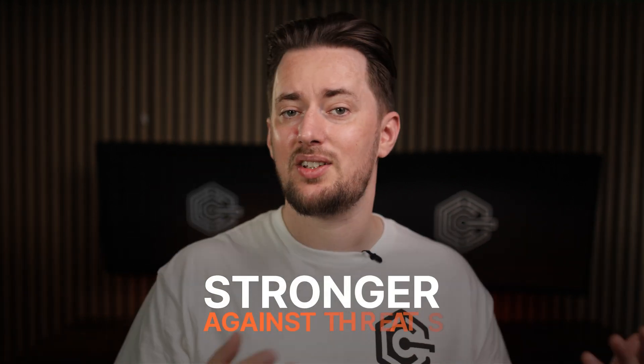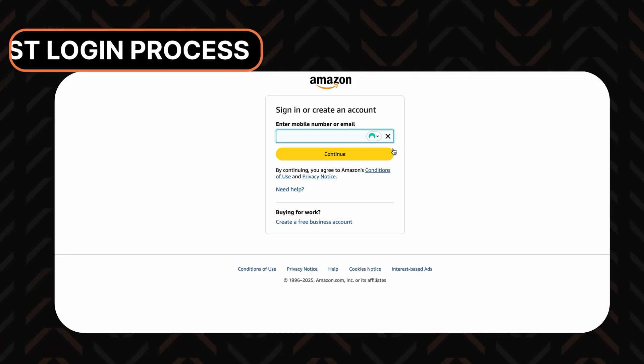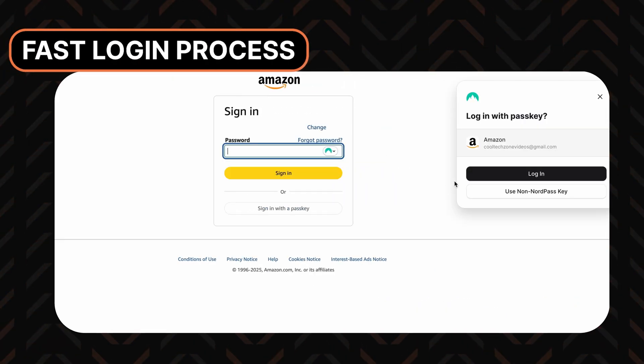They'd also need to get past your fingerprint or face unlock to use it anyway. This is exactly why passkeys are considered to be stronger against threats like phishing — they can't be guessed or reused. And while the process sounds long and complicated, it all happens in a matter of seconds, way faster than what it would take to type in a password or copy-paste it from a password manager.